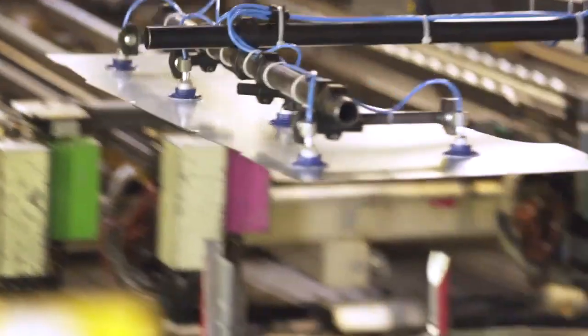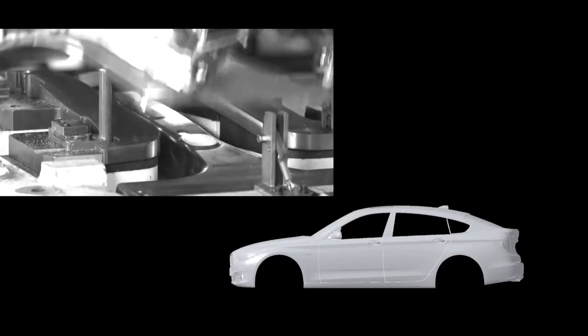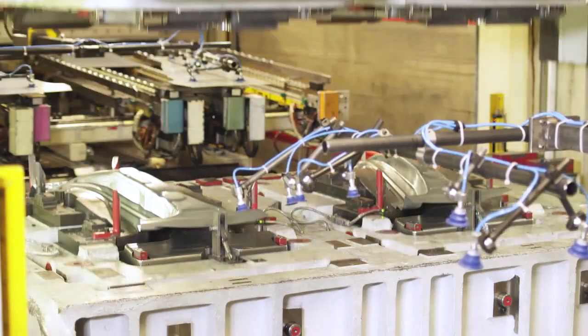The BMW plant in Dingolfing. Starting with a straight piece of sheet metal, the tool presses with a force of up to 2,000 tons of pressure, forming the component — in this case, the B-pillar, which later comes in the middle of the vehicle and is extremely important for the protection of the passengers.